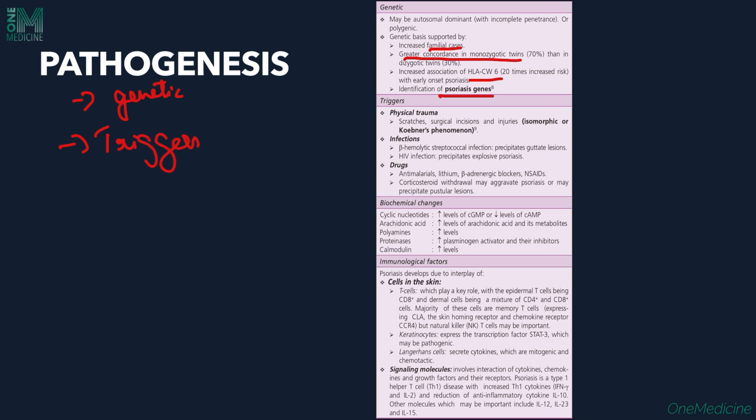Certain triggers aggravate psoriasis. Physical trauma is one — scratching the skin next to a psoriasis lesion causes a new lesion at the scratch site, called Koebner's phenomenon or isomorphic phenomenon. This is seen at scratch sites, surgical incisions, or injuries. Infections like beta-hemolytic streptococcal infections precipitate guttate psoriasis, and in HIV infection, explosive psoriasis can be precipitated.